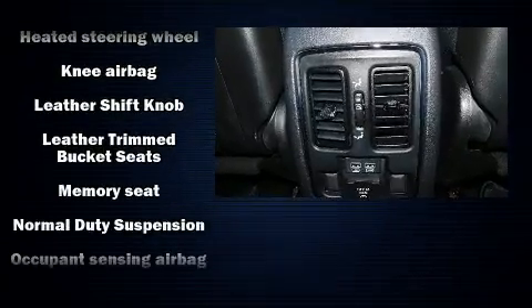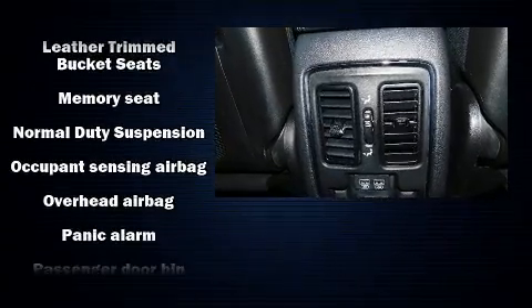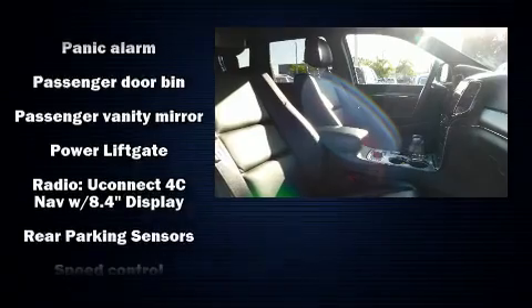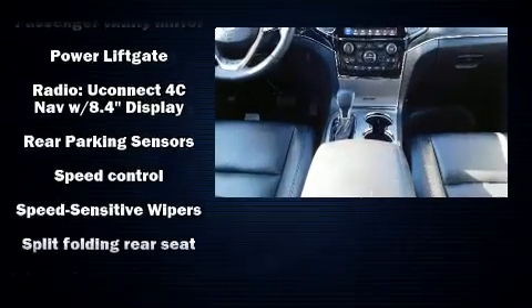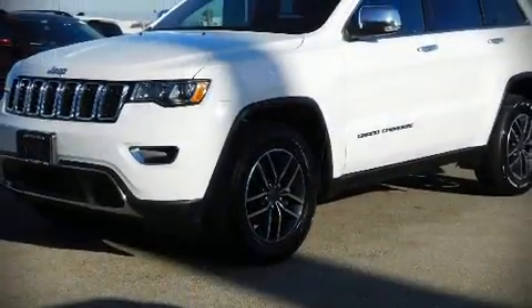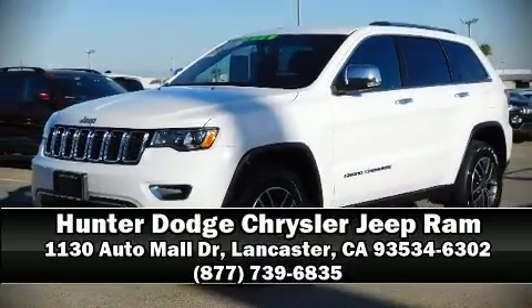For added security, dynamic stability control supplements the drivetrain. This vehicle has achieved certified pre-owned status by passing a comprehensive certification process, including a rigorous 125-point inspection. Stop by our dealership or give us a call for more information.